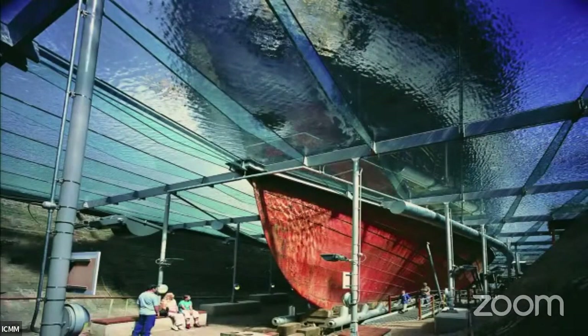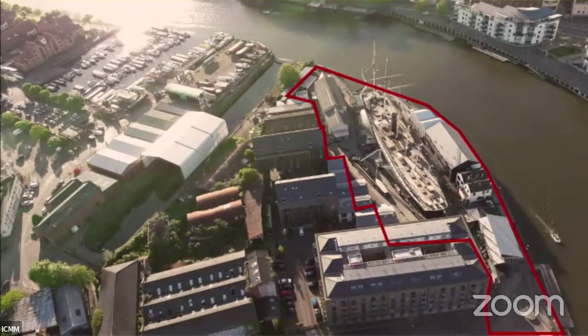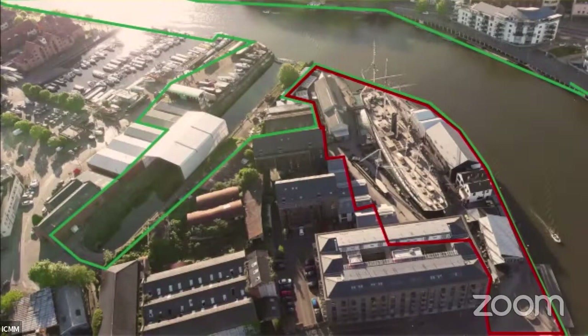We don't maintain the SS Great Britain using traditional techniques at all — she's in a controlled environment and we do many museum-type things. But what we have never done is get involved in hands-on shipyard repair activities until now. The opportunity arose: you can see the red line — that's our existing yard, the Great Western Dockyard built by Brunel to build the world's first great ocean liner. Next door is the even older Albion Shipyard, dating from 1820, the biggest shipyard in Bristol until the late 1970s, which finally failed about ten years ago.